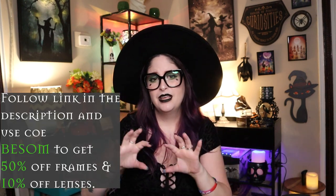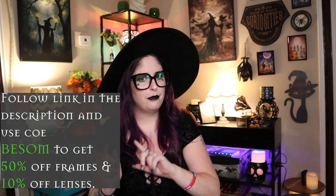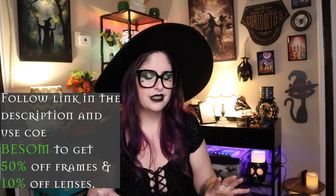Thank you guys so much for watching. I also want to give a huge thanks to Zinf for sending me these glasses and for giving you guys a discount code. Go to the link in the description and at checkout use the code BESOM — B-E-S-O-M — for 50% off frames and 10% off lenses. You're not going to find a better deal, especially with that discount code. I got a pair of prescription sunglasses and a pair of reading glasses for around $70 with free shipping — two pairs of cute, stylish glasses.